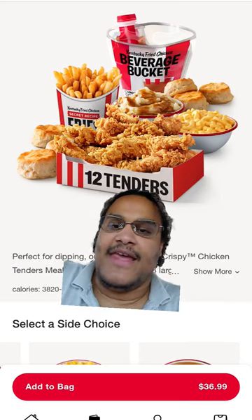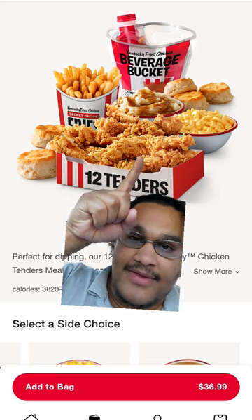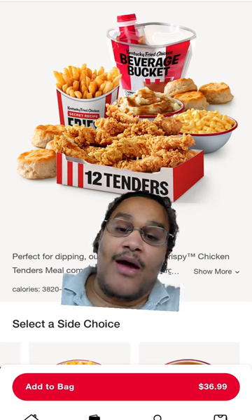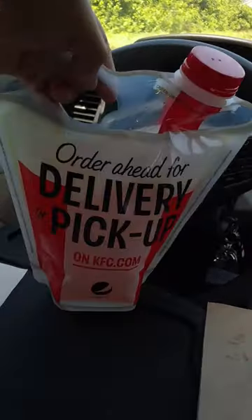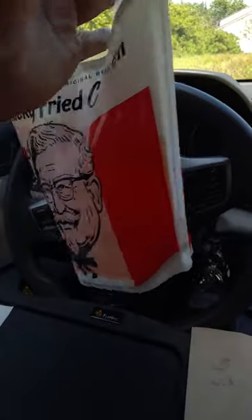What's up guys, about to try KFC's Beverage Bucket right there. It says Beverage Bucket — I'm about to try that right now. You get to pick any flavor you want. The Beverage Bucket cost me $4.99. This is my first time ever buying it. Let's open her up and take a sip.